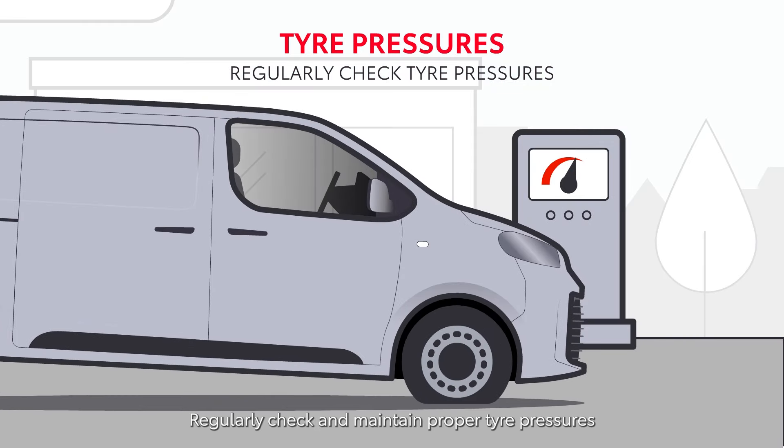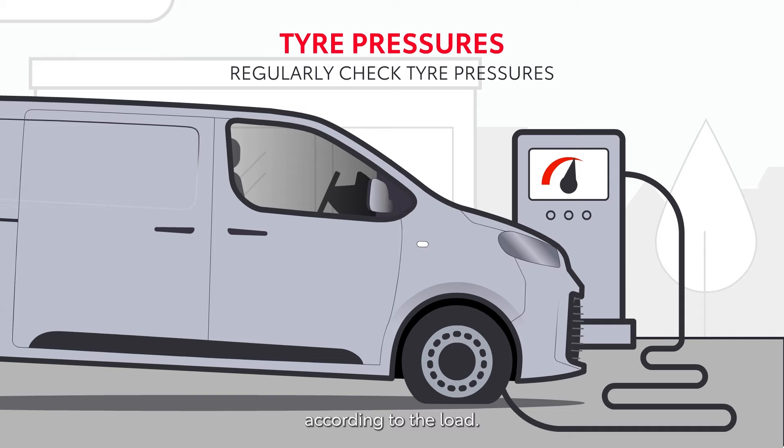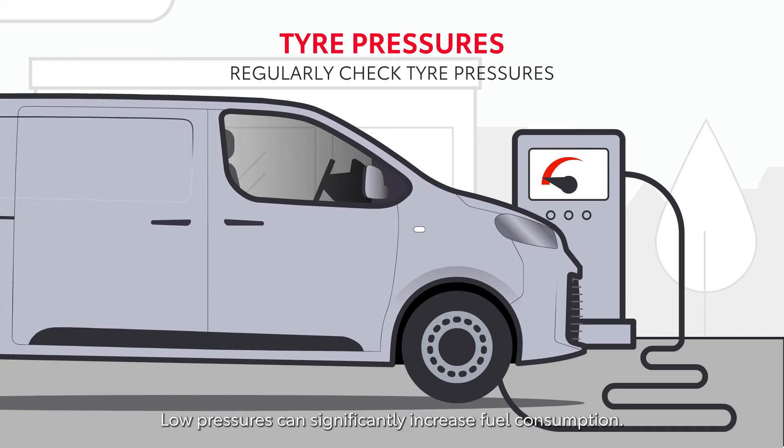Regularly check and maintain proper tire pressures according to the load. Low pressures can significantly increase fuel consumption.